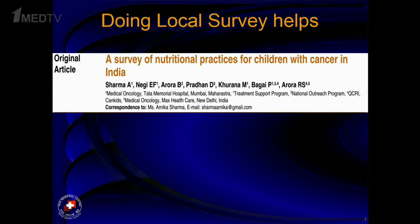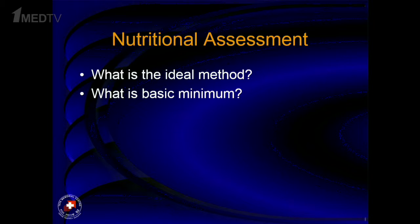Using local surveys helps. For example, a survey in India showed us where the gaps in our care were and where we have to build upon in the next few years. Similarly, a survey done in Russian institutes would help plan interventions at a national level. At the institute level, we have a SIOP framework which I'm going to talk about in the next few slides.